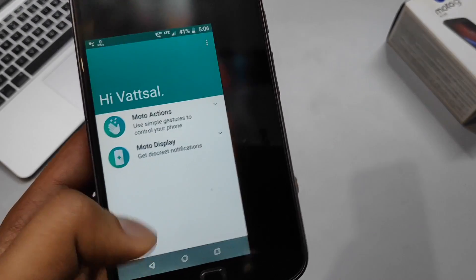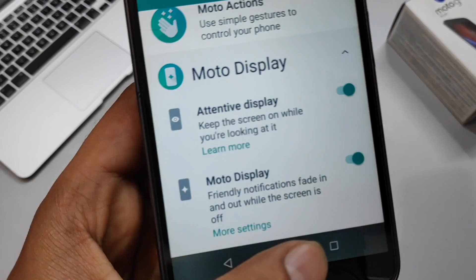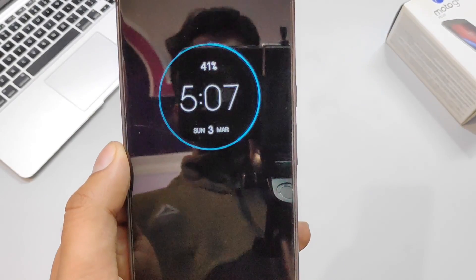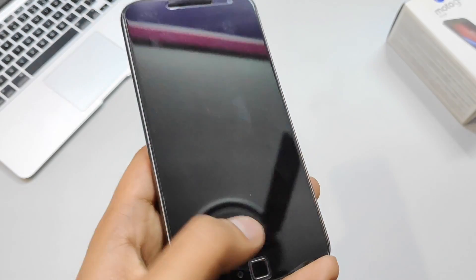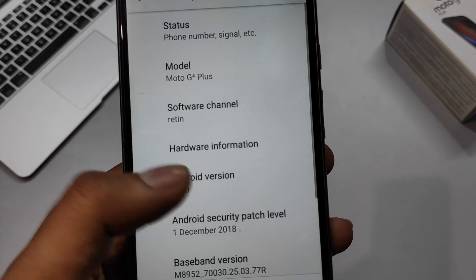Under Moto Display, there's a new option called Attentive Display — it keeps the display on as long as you're looking at it. This feature is also present in Samsung's One UI, which I'm currently using on my Samsung Galaxy A50. Other than these improvements and new features, everything else in the phone remains the same.